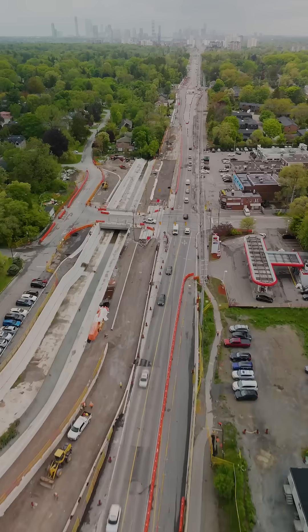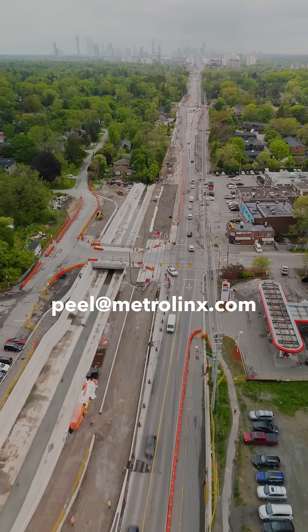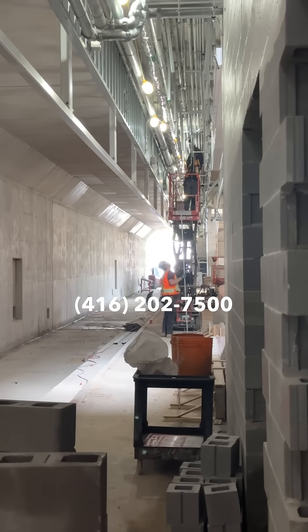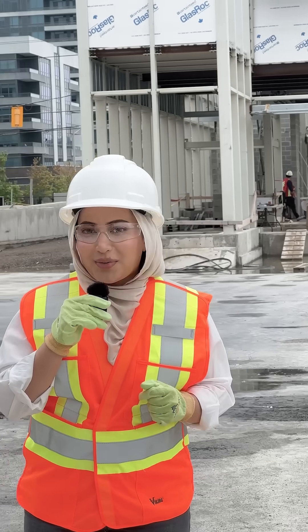Feel free to reach out to our community engagement team at peel@Metrolinx.com or call us at 416-202-7500. And as always, thank you for your patience while we work to bring more transit to your area. Thanks for listening.